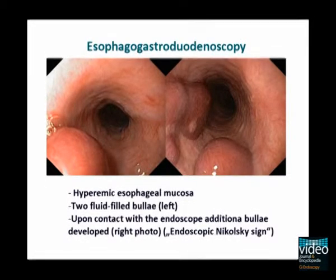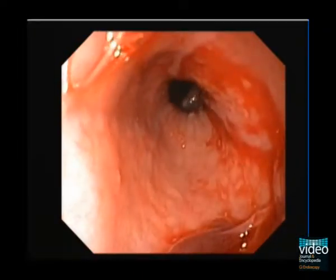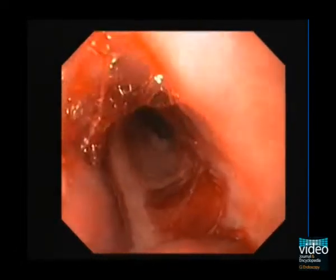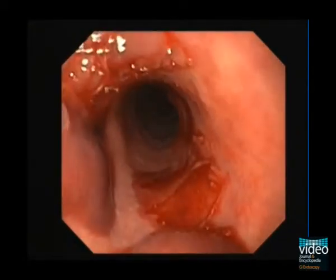Esophagogastroduodenoscopy disclosed an erythematous and edematous esophageal mucosa with two bloody fluid-filled blebs. More blebs developed upon endoscopic contact with the esophageal mucosa. Biopsies of one of these lesions resulted in peeling off of the mucosa.